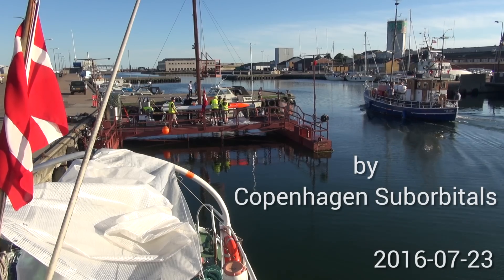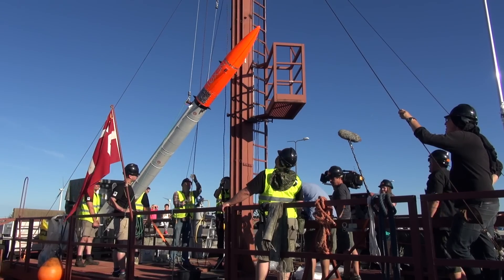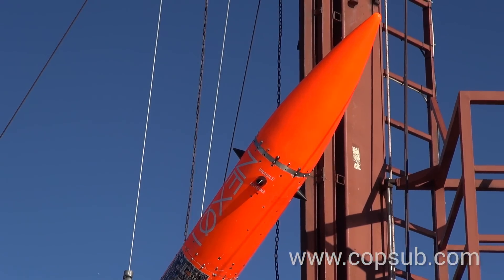Saturday, the 23rd of July, we launched the Nexo I rocket from the Baltic Sea. It was a beautiful day, excellent weather conditions. Enjoy the pictures and the videos here.